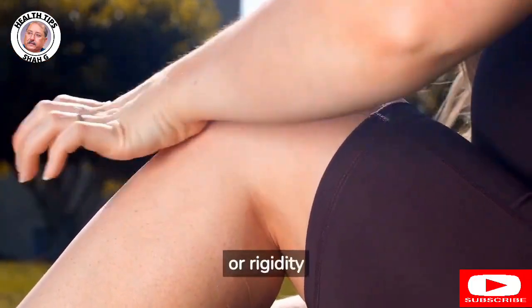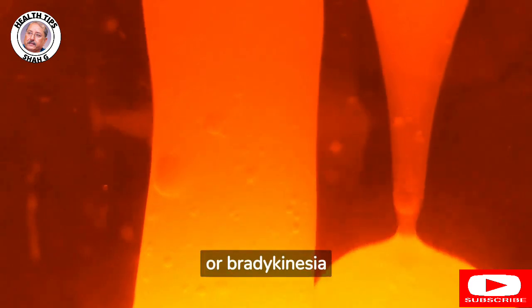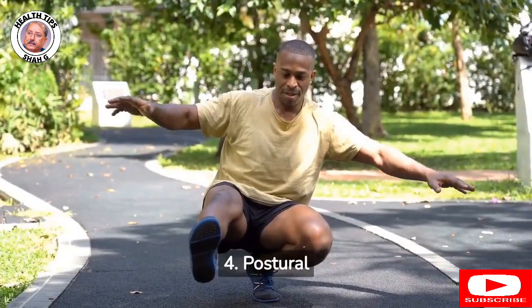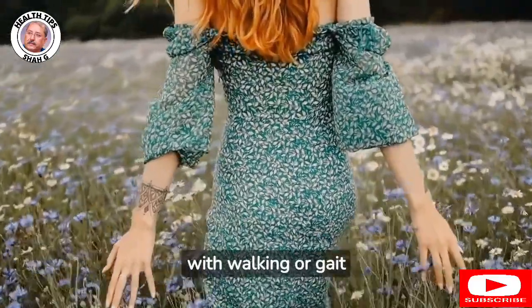2. Muscle stiffness or rigidity. 3. Slowed movement or bradykinesia. 4. Postural instability or balance problems. 5. Difficulty with walking or gait.